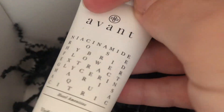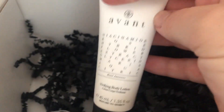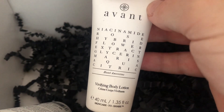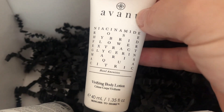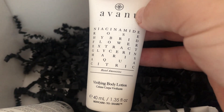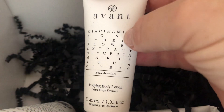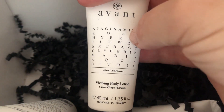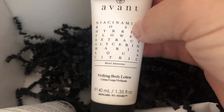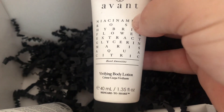I think there are two more — so I've got five of those in total, which I think was everything you could pick up. This is the Avant Reviving Body Lotion, again 40ml, with Niacinamide, Rose, Hybrid Flower Extracts, Glycerin, Marisocure — I'm not sure what that is — and Citric.